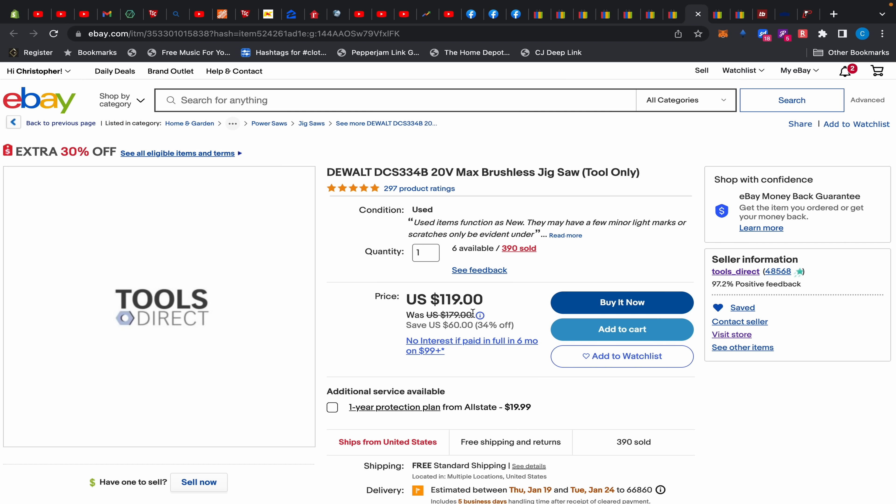Again, these are listed as returns but most of the stuff I've bought from them has actually been brand new. Worst case I had a FLEXVOLT circular saw that was open box — that was it. None of it had been used. I got my DeWalt miter saw, table saw, and a Ridgid miter saw stand — all unopened in original boxes. They get a lot of items when people order online, ship to store, and never pick them up, so Tools Direct ends up with brand new items.